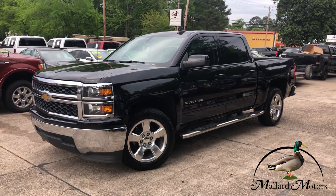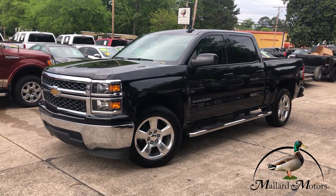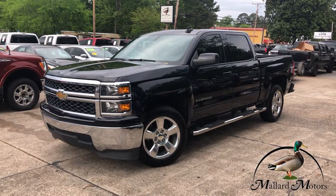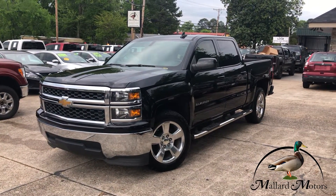What's up y'all? Clay here at Mallard Motors, home of the $100 Credit Challenge. That's where we give you $100 in cash if we're unable to get your credit approved. Got a new truck on the lot — going to show you some details on it real quick. We're looking at a 2015 model Chevrolet Silverado LT.